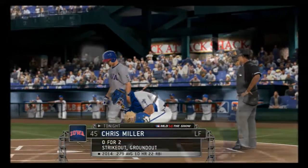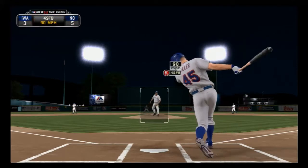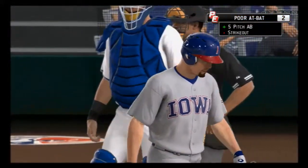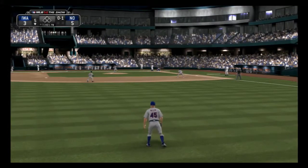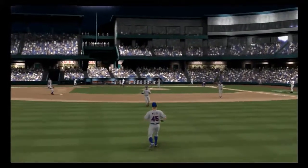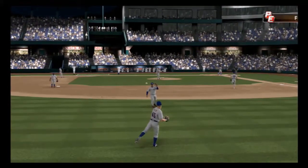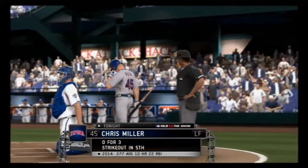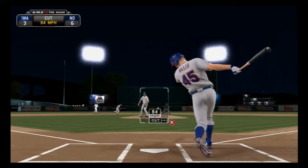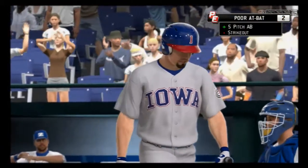Chris Miller will stand in — 1-2. And a fastball swung on and missed as they set him down for the second time. Not sure what you're trying to do at the plate — you're not confident, you're not trusting your ability. Right now it's more mental than it is physical. Struck him out as his woes continue — that's his third strikeout of the night.